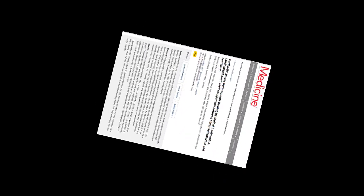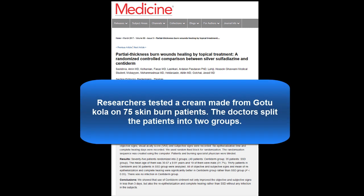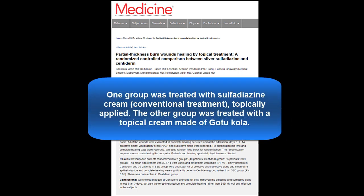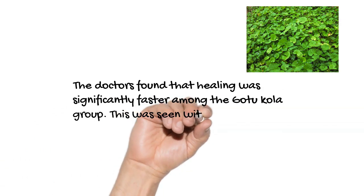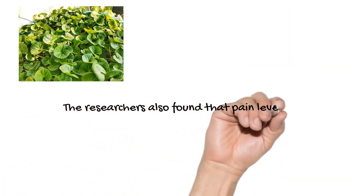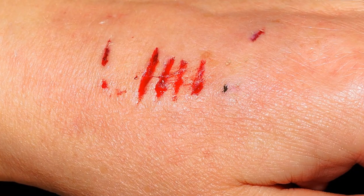In a 2017 study published in the Journal of Medicine, researchers tested a cream made from Gotu Kola on 75 skin burn patients. The doctors split the patients into two groups — one treated with a sulfadiazine cream, a conventional topical cream, and the other with a topical cream made of Gotu Kola. The doctors found that healing was significantly faster among the Gotu Kola group, an effect seen within three days of the beginning of treatment. Pain levels using VAS scores were also significantly less among the Gotu Kola group.